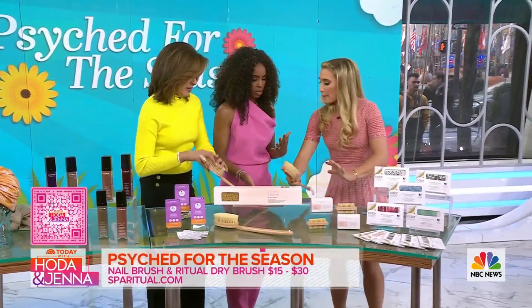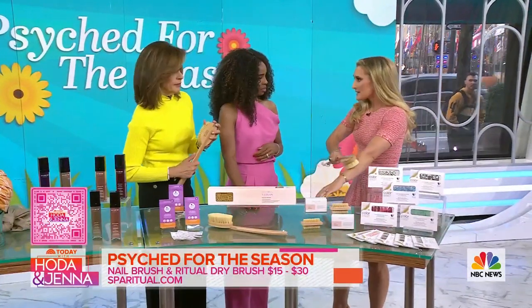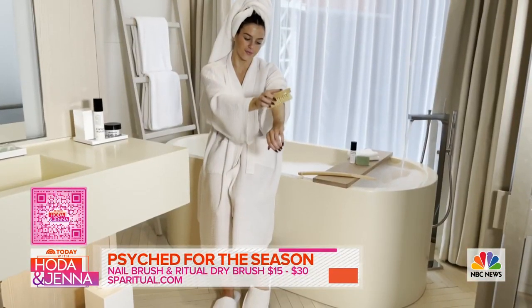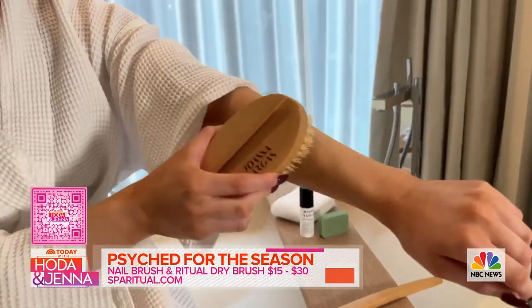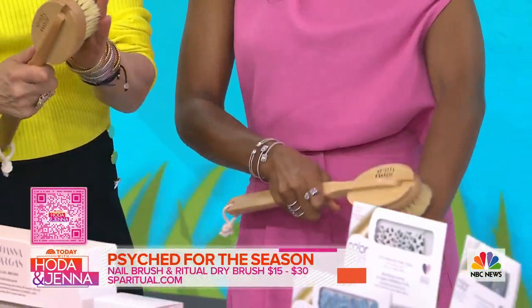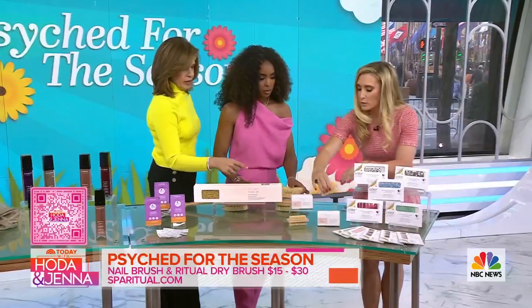The dry brush is for dry brushing — it really increases elasticity and collagen production. You're brushing your arms, you're brushing your legs. It hurts initially, but you do this for two minutes. She said elasticity — that's all she had to say. I do it every day and I'm a mom, so I'm finding the time. This is Joanna Vargas' dry brush. We also have a spa ritual one for the nails.